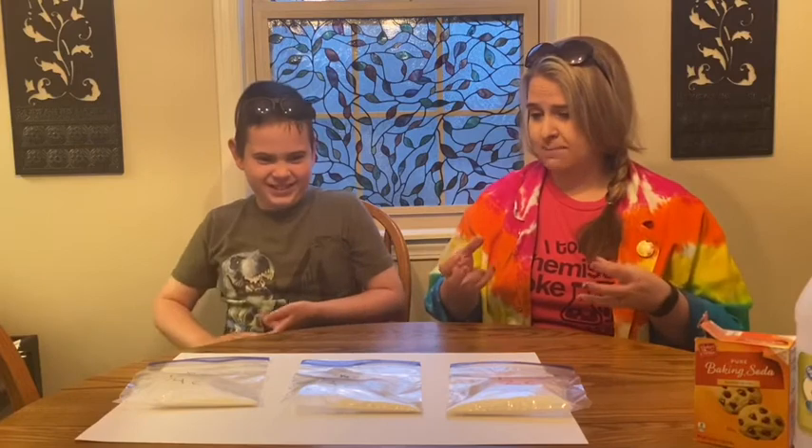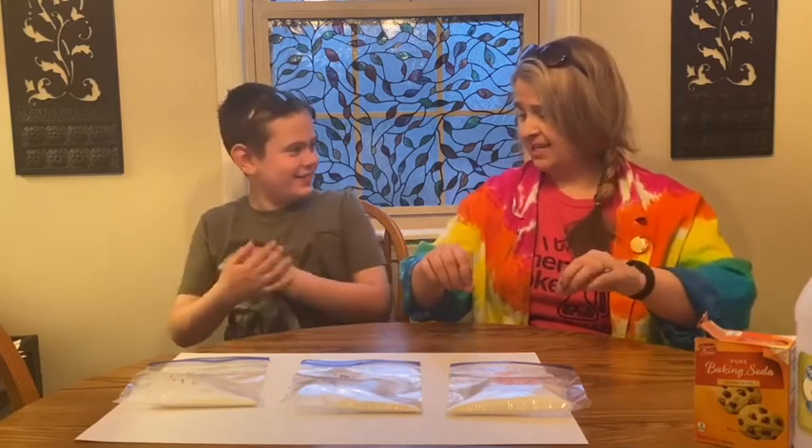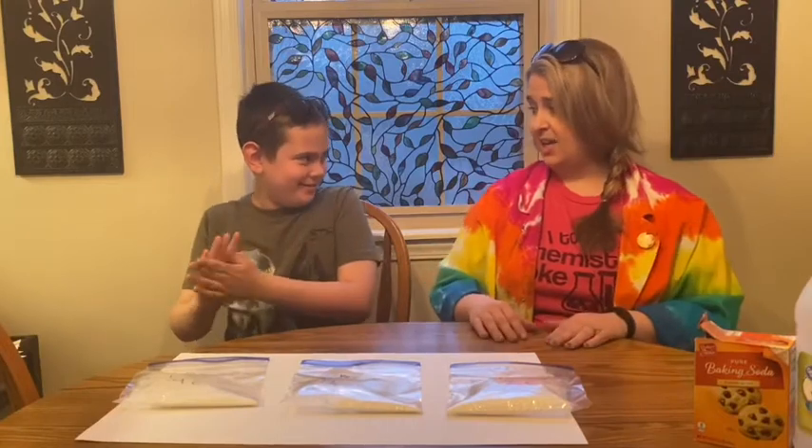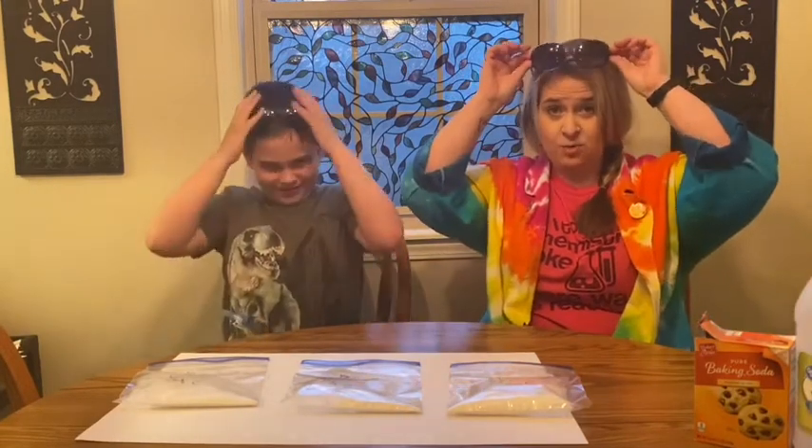Ready? All right. So we are going to smash these bags so that the vinegar bag pops open, then we'll fluff them a little bit and just sit back and watch the magic happen. Now we don't have safety glasses at home so we've got our trusty sunglasses, and we probably should have been doing this outside but it's been raining, so inside we are.